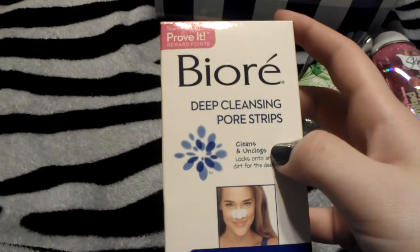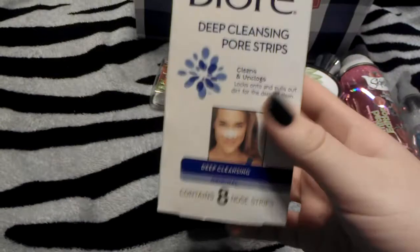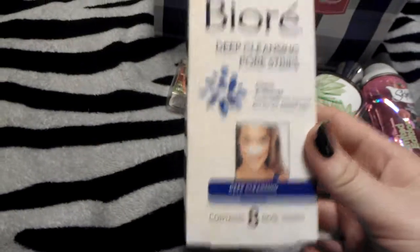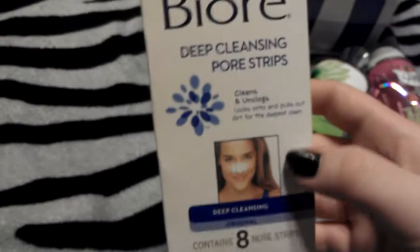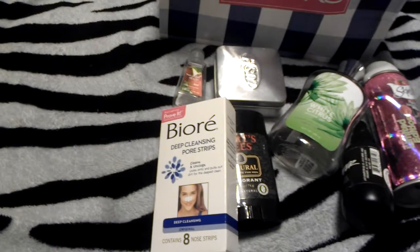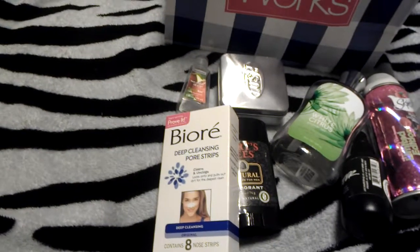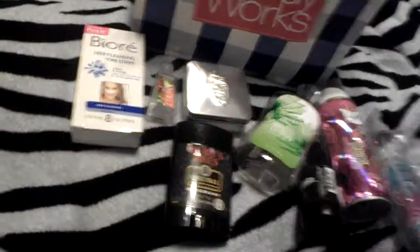Next I finished my Biore Deep Cleansing Pore Strips — the original ones. I like them. But I found that if you have blackheads that are really stubborn, I scratch them first, and then I put that on, and then it really gets them out and cleans your pores. So I will be repurchasing those.